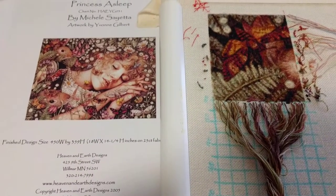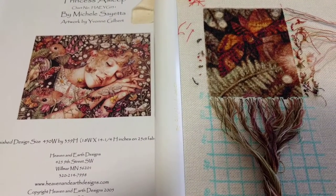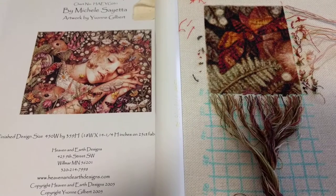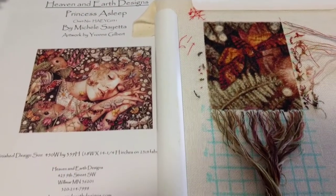So yesterday, instead of working on that, I decided to start a diamond painting, which I don't have within reach. I'll show it to you on my next regular update because it's not really cross stitching and I know a lot of people don't care.